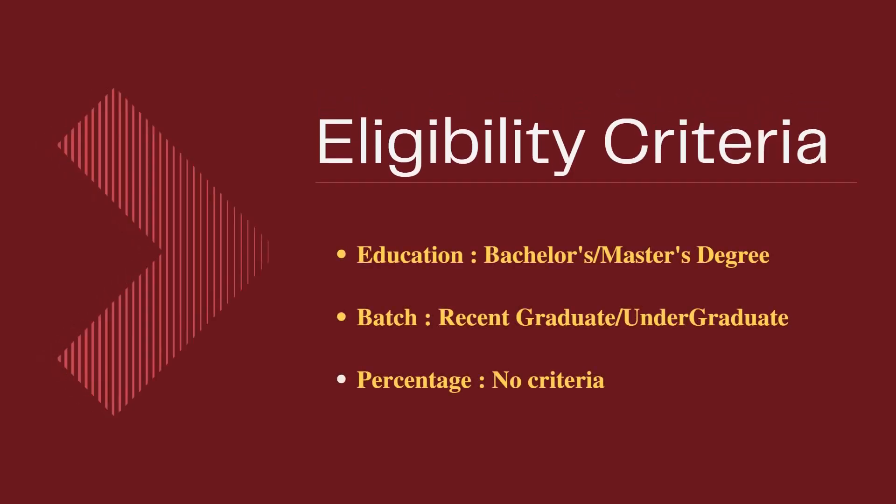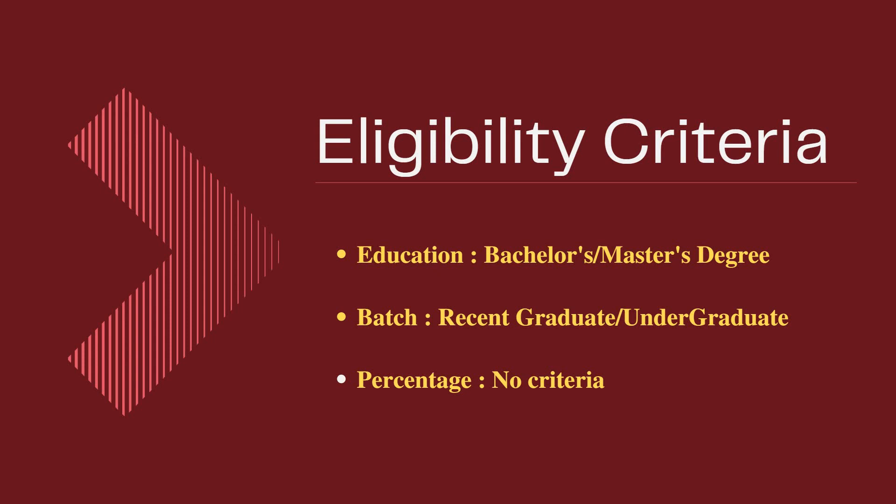The eligibility criteria: the education or qualification needed is a bachelor's or master's degree — B.E., B.Tech, B.C.A., or B.Sc. graduates can apply, as well as post-graduates. Recent graduates or undergraduates from any batch are eligible, and there is no percentage criteria, so anyone can apply.